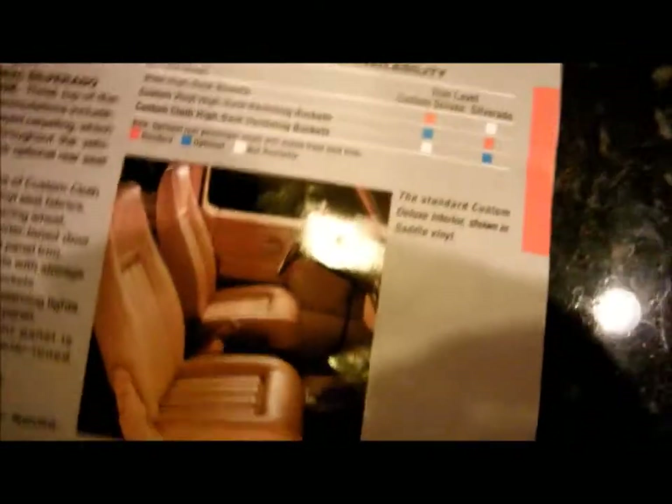That is the up-level Silverado trim right there. That is the Custom Deluxe — and that appears to be a pretty well-equipped Custom Deluxe too. I can see an air conditioner vent.